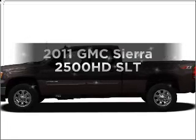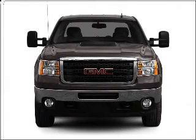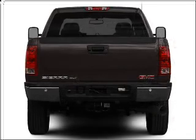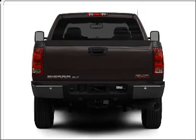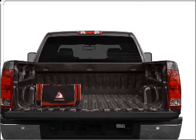Imagine yourself in this 2011 GMC Sierra 2500 HD. Travel the roads in style and comfort in this great vehicle. With a powerful 8-cylinder engine connected to a smooth shifting 6-speed automatic transmission, premium wheels give a more luxurious look.